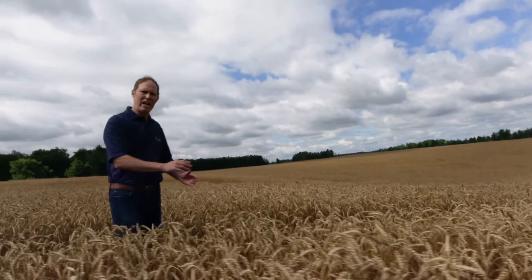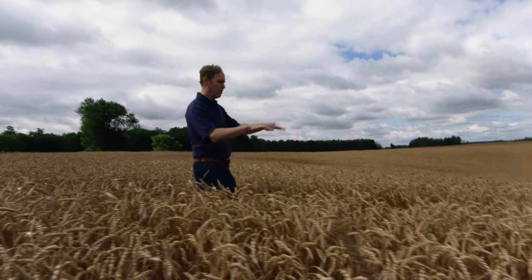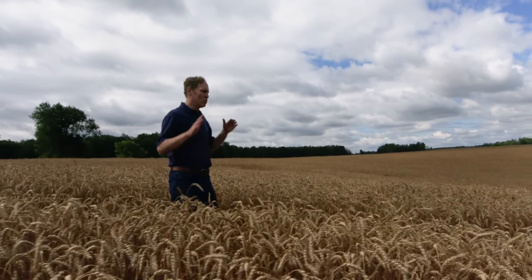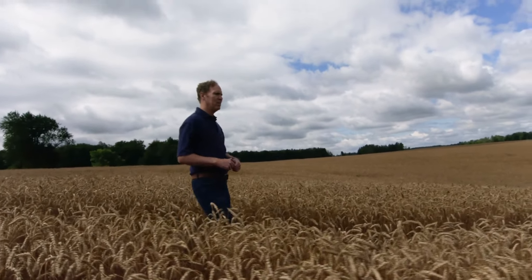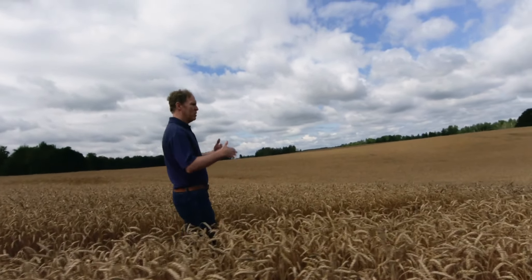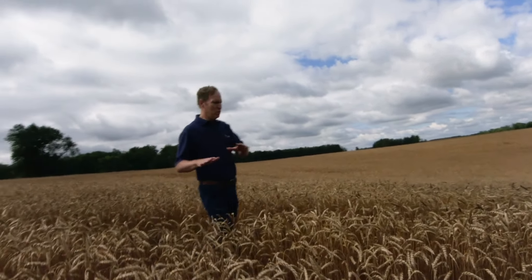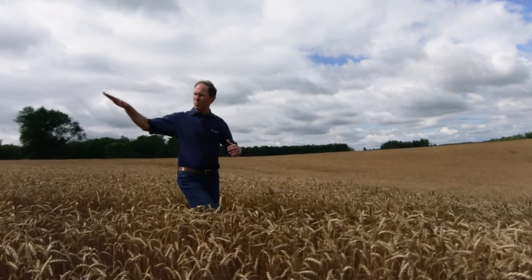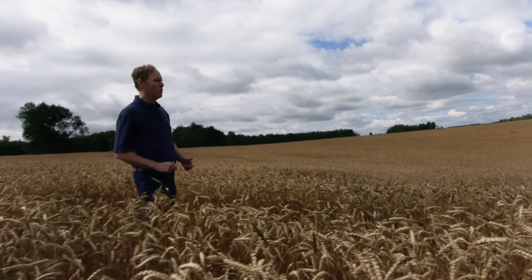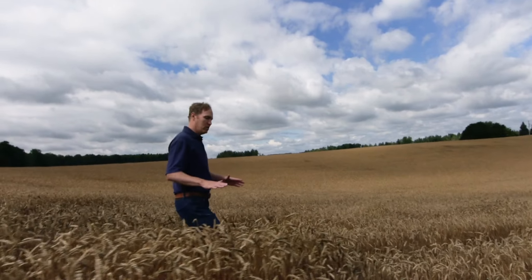We've just gone over the crest of the hill, and this is the point where tillage equipment really starts the process of tillage erosion. As the equipment goes downhill, gravity works against you — the momentum of the tractor and equipment tosses soil downhill, and gravity takes it down as well. So the more the topography, the more tillage erosion and movement you're going to have each year as it goes down the hill.